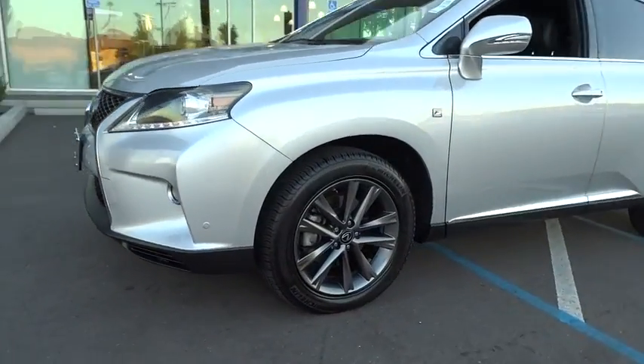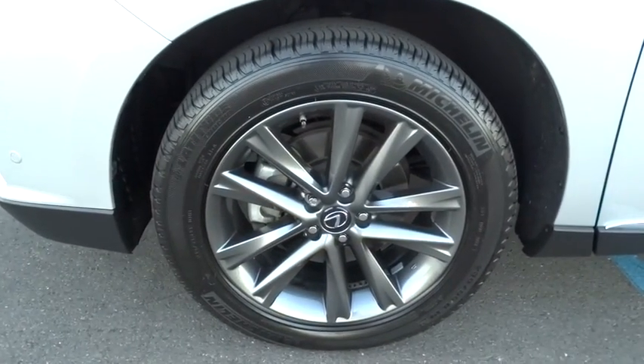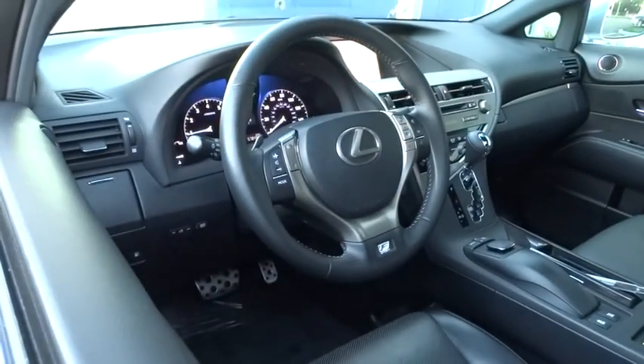Stability control, anti-lock braking system, traction control, power lift gate, power passenger seat, steering wheel audio controls, keyless entry, CD changer, all-wheel drive.